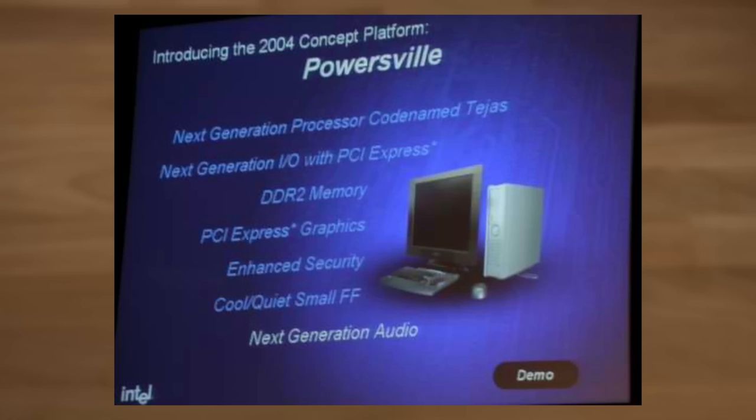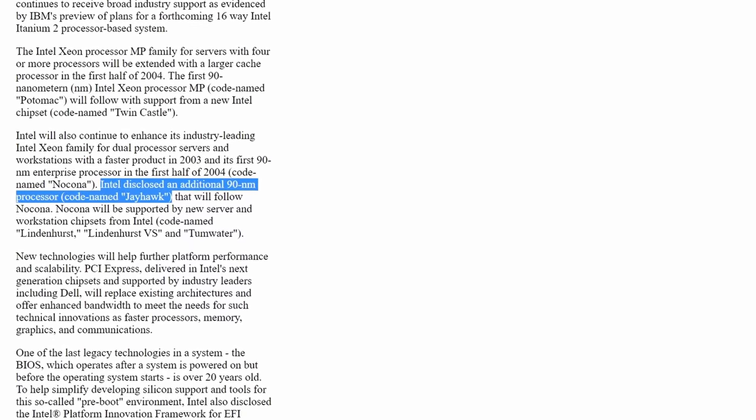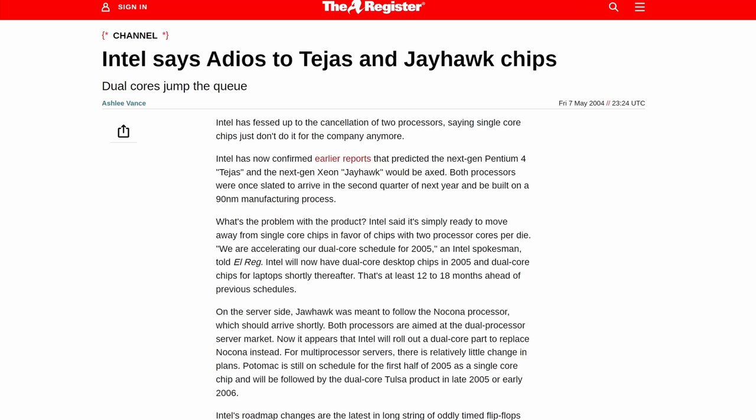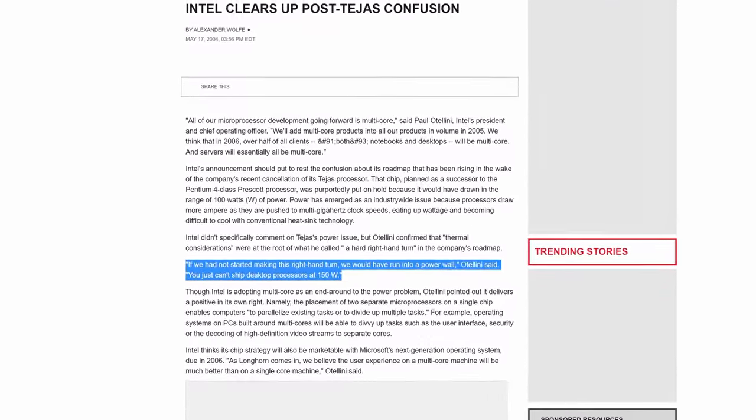During that same IDF 2003, we also got news of a new mysterious chip called Tejas, which would follow up from the then still-to-be-released Prescott. On the server side they talked about Jayhawk, the Xeon variant of Tejas. In a press release these were revealed to be 90 nanometer products. Overall Intel kept quiet about these chips until suddenly on May 7th, 2004, they announced the complete cancellation of Tejas and Jayhawk, saying they would continue to go to dual-core designs instead.